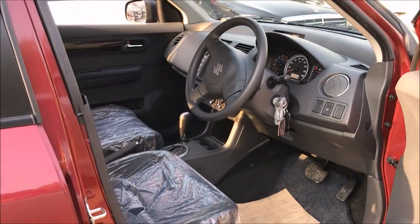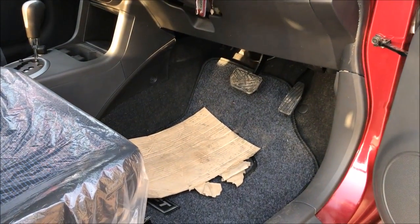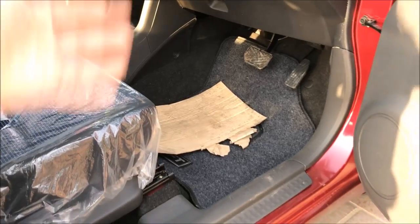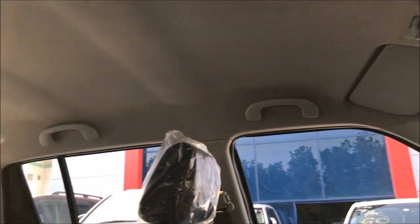If you think that being a hatchback means the front and rear seats will not be good, you are absolutely wrong. There is a lot of legroom and headroom space both for the front and the rear seats.